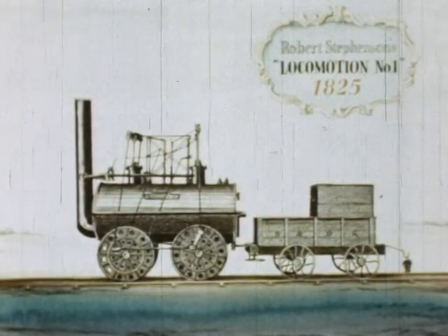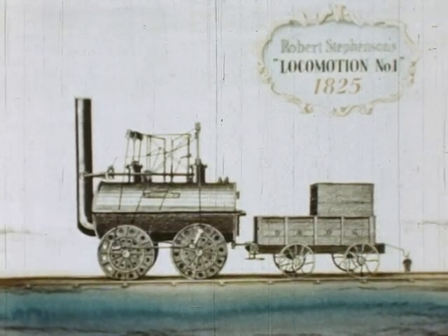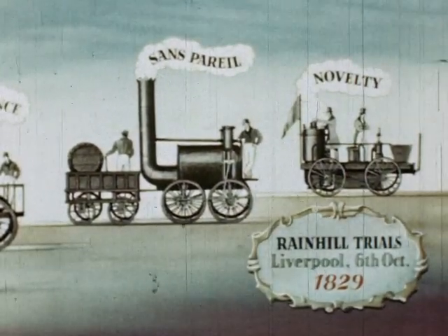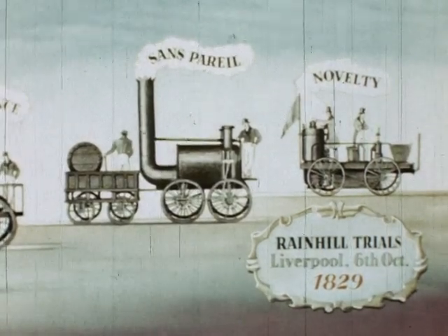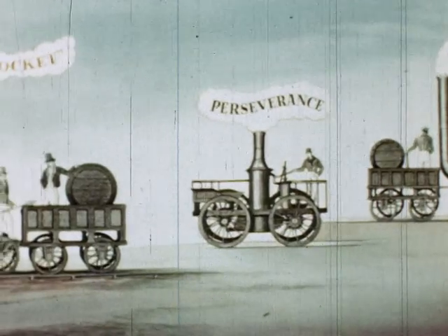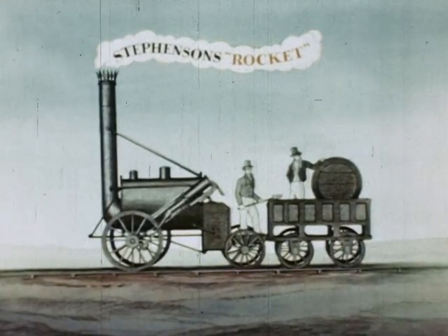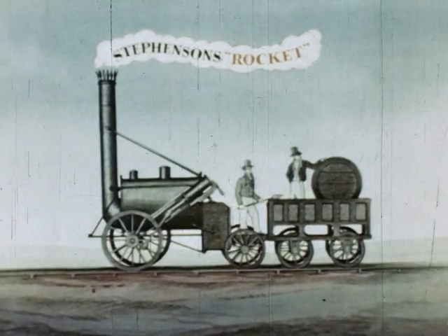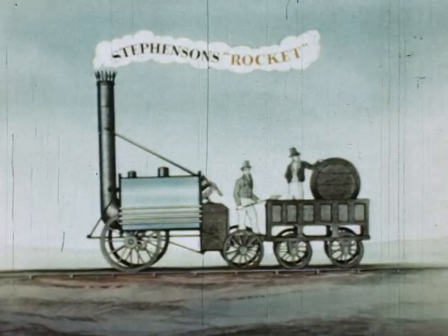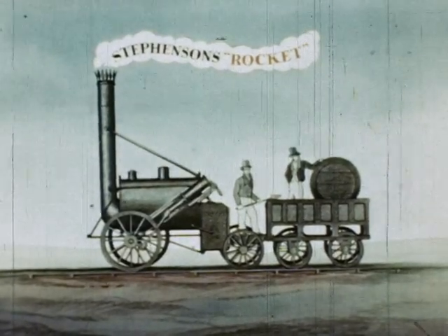By now, interest was fully aroused and it was decided to hold a trial for the best design. This was held at Rain Hill near Liverpool in 1829. The competitors were Novelty, a four-wheeled locomotive with vertical boiler cylinders; Saint-Pareil, a four-coupled engine with a vertical cylinder on each side; Perseverance, a beam engine with vertical cylinders driven by steam from a flash boiler; and the Rocket, designed by George Stevenson. The latter was of revolutionary design, with cylinders at 40 degrees, and a large heating surface obtained by the use of a multi-tubular boiler, the first ever fitted to a locomotive. The Rocket was the only competitor to complete the trial successfully, and George Stevenson was awarded the prize.